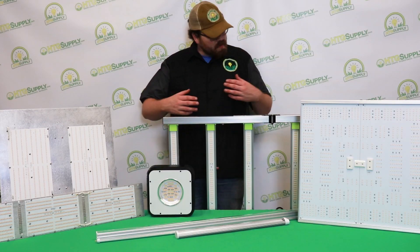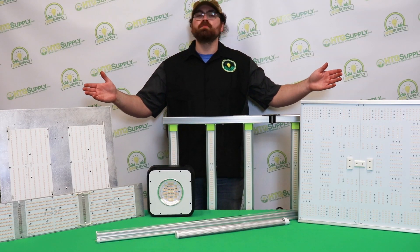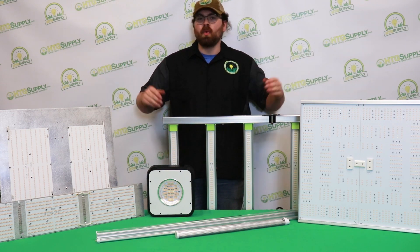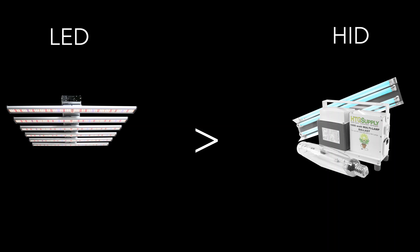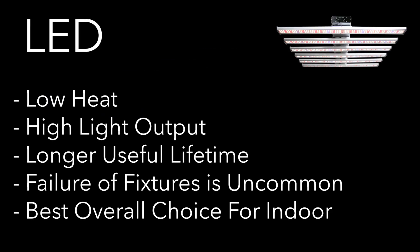Here at Hi-Tech Garden Supply, we don't just sell LED grow lights, we're obsessed with them. And that's why we carry such a wide selection in our online store. LED grow lights produce less heat and more light per watt than traditional HID lighting systems. They have a much longer lifetime, rarely burn out, and are certainly the modern gardener's best choice for indoor cultivation.